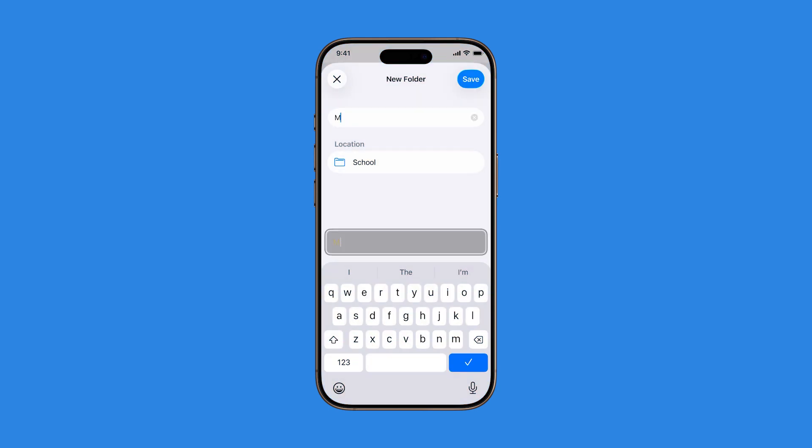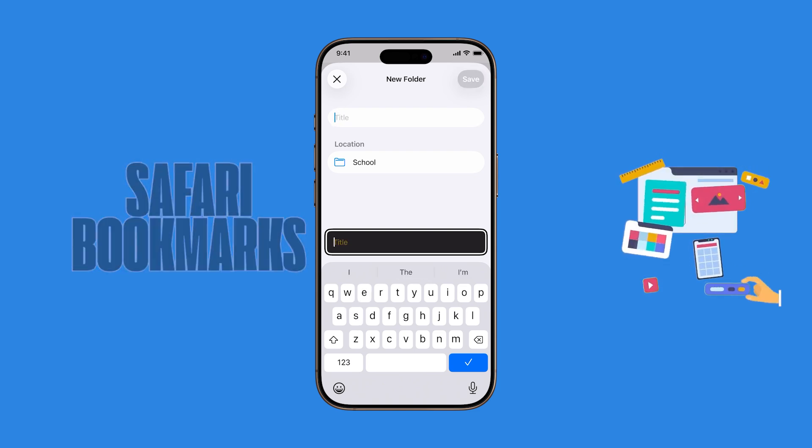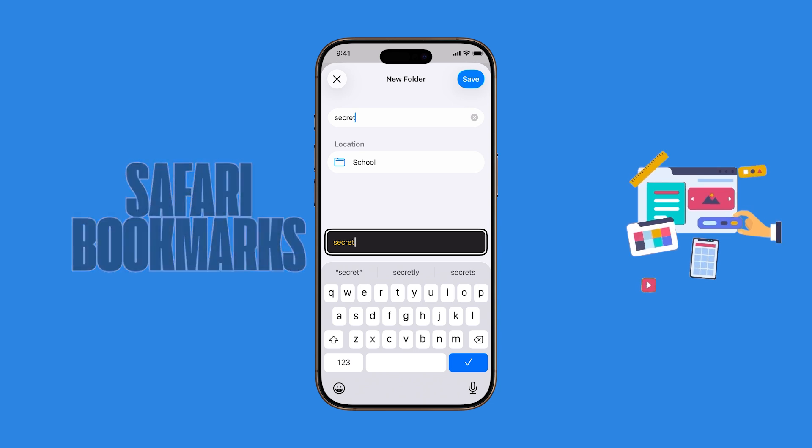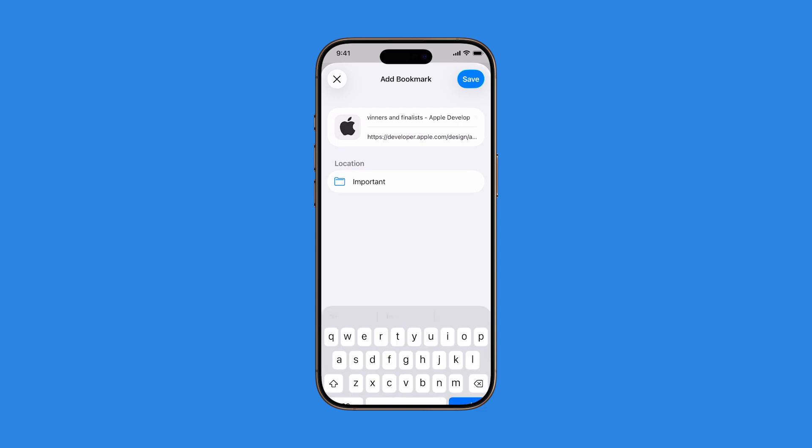Want to keep track of your favorite websites without having to search for them every time? With Safari's bookmarks feature in iOS 26, you can easily save, view, and organize your go-to pages in just a few taps. Here's how to add, view, and manage bookmarks on your iPhone.